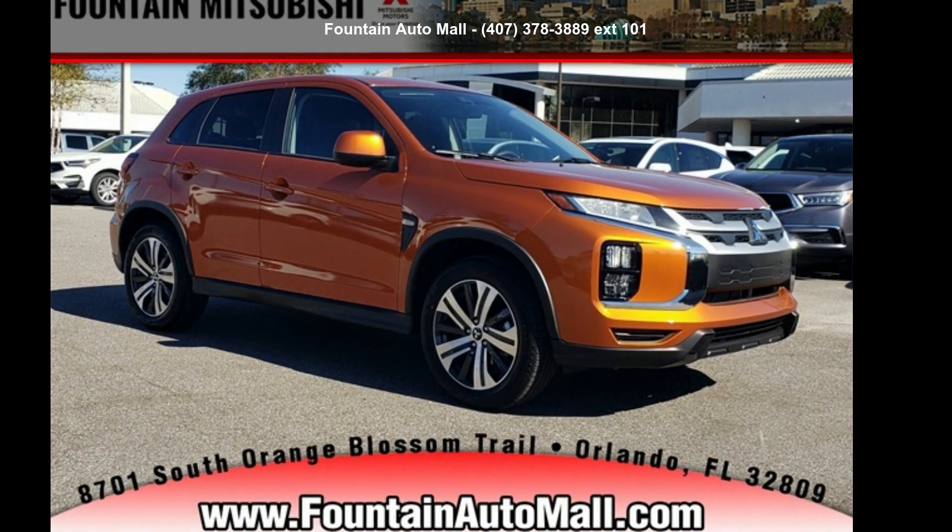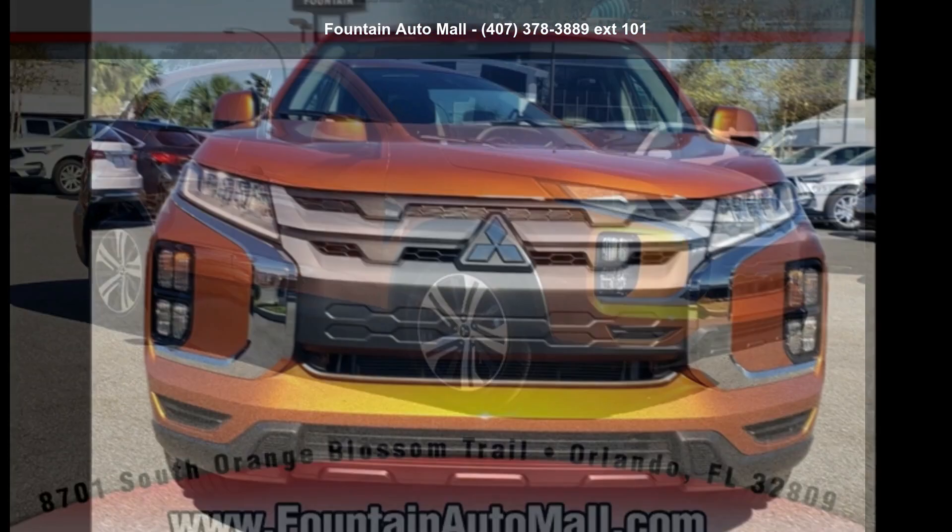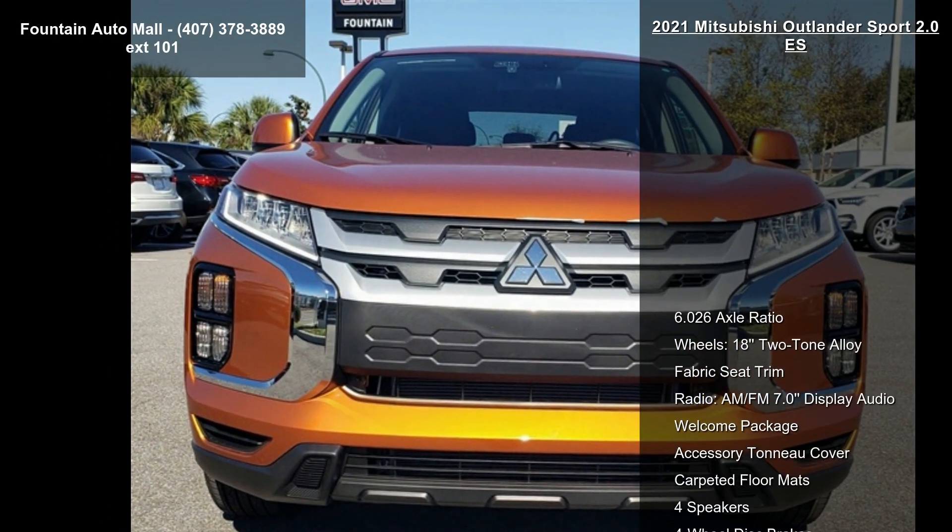Check out this Mitsubishi 2021 Outlander Sport 2.0 ES. This may be the set of wheels you've been looking for.